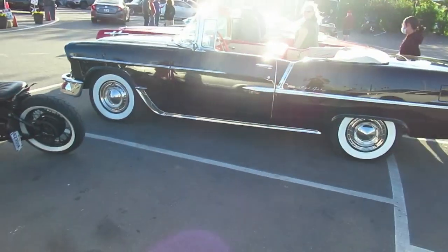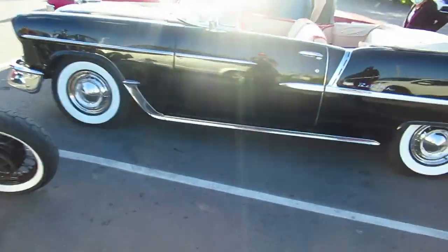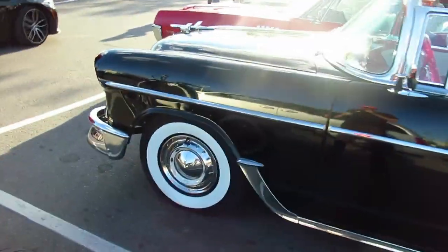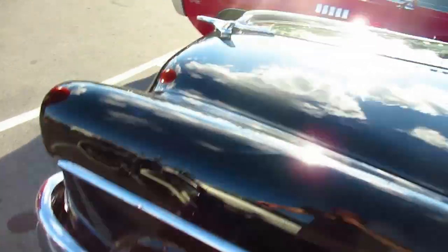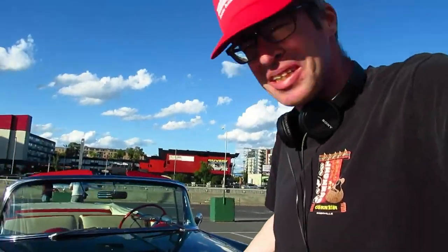I'm not even going to wait until I'm on the right side to start filming this. I am just blown away because I've seen a lot of 55 Chevys in my life — a lot of Bel Airs, 210s, and 150s. I've been looking at these things my whole life. But have I ever seen a black one? A completely black Bel Air.